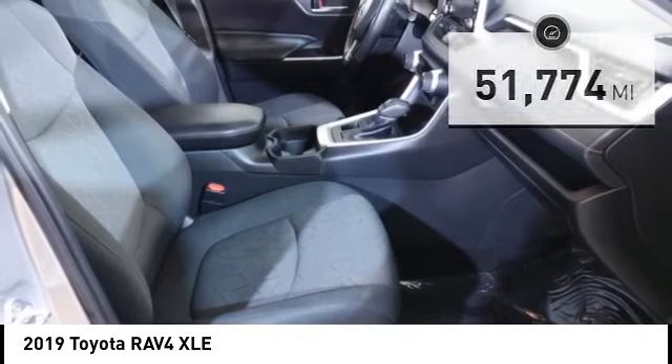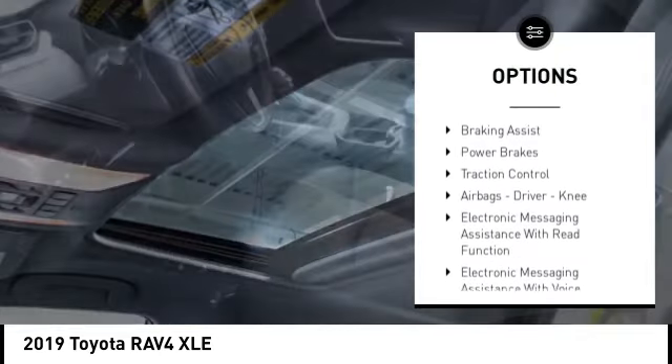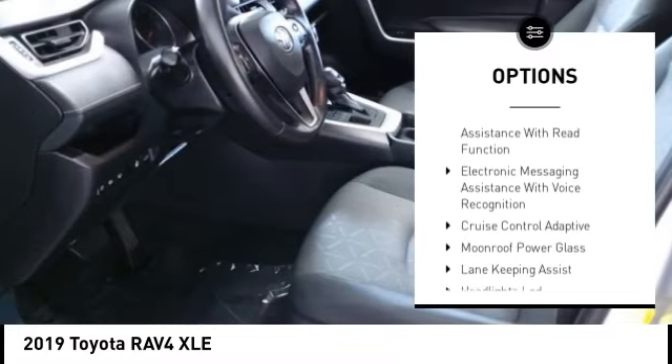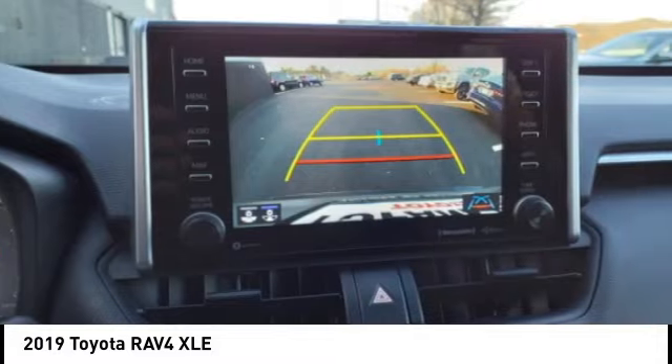Here are some of this vehicle's great options: power windows with safety reverse, stability control, auxiliary transmission fluid cooler, fog lights, braking assist, power brakes, and traction control.